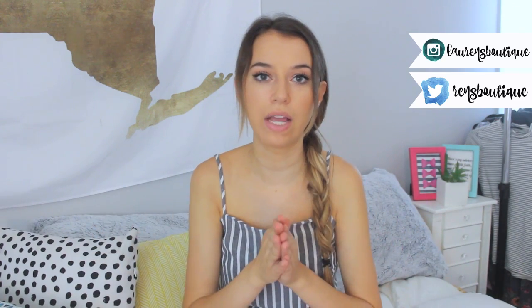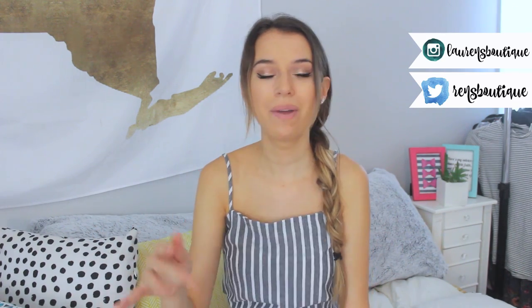If you guys are new to my channel, my name is Lauren. I make college videos and also lifestyle videos, haul videos, follow-me-around things like that. Definitely subscribe and follow me on my social media sites. Anything that I mention in my videos will be linked down below, so if you're interested in checking out any of the items I mention, I always have links to products that I personally use.